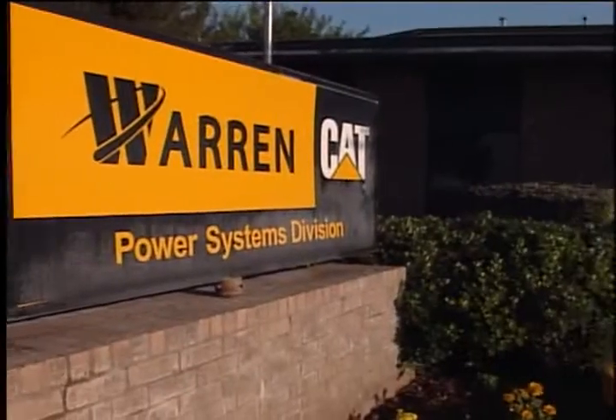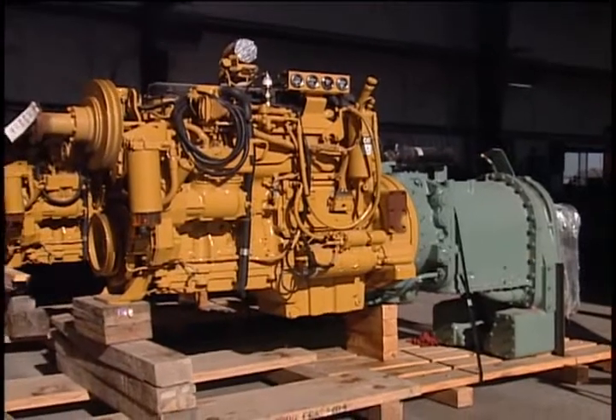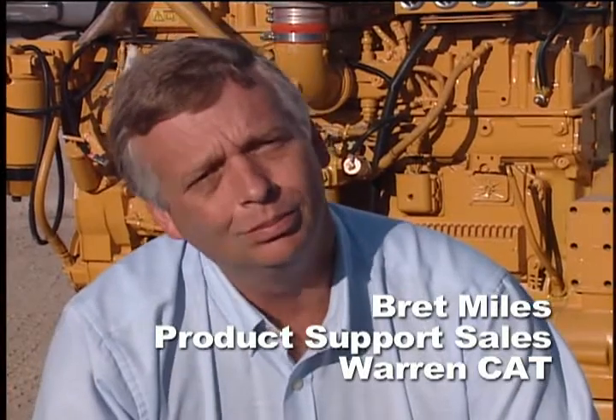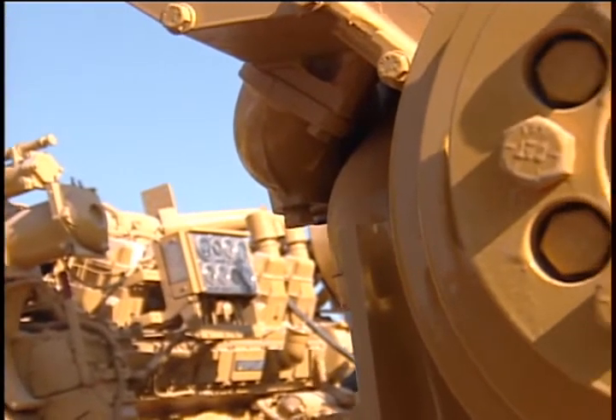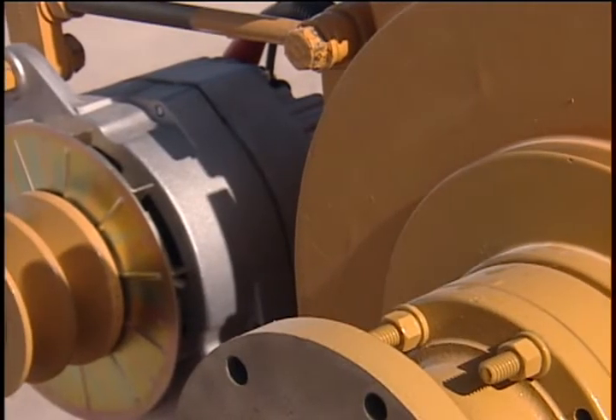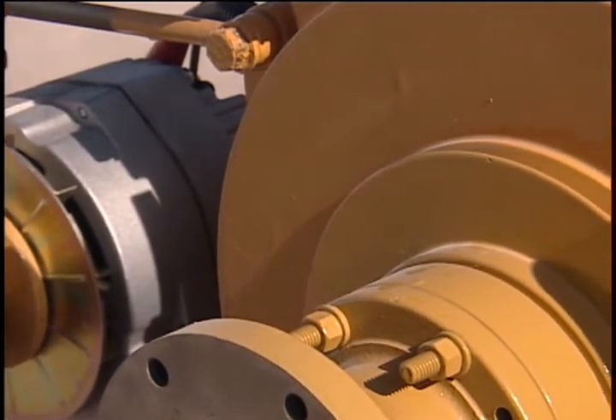Warren Cat has led the way on prototyping AcerT engines due to the emission laws that are now in effect. The older two-stroke engines will not pass emissions, and our customers have really taken off on the AcerT program. We've been installing AcerT engines since the first of the year. Most of our AcerT engines are going into the Basic Well Service division, one of our largest customers here in the Permian Basin, and they are very pleased with the product.